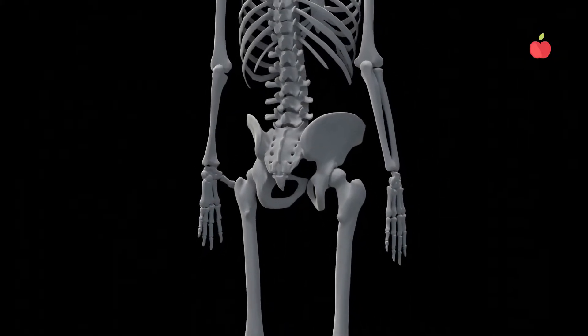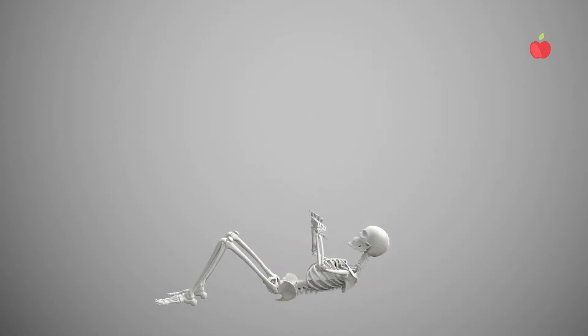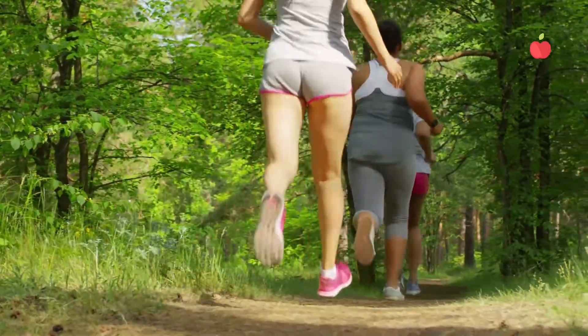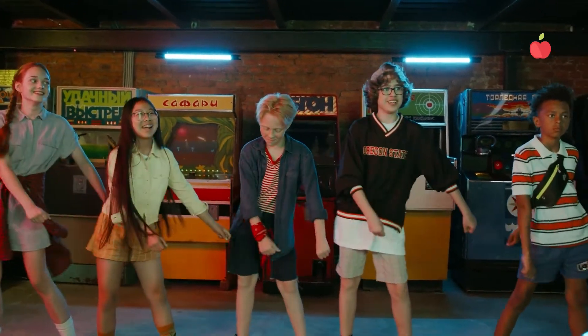Did you know the femur, or thigh bone, is the strongest bone in the body? And even though the skeleton is the strongest part of the human body, it still needs to be taken care of with a healthy diet, exercising regularly, having good posture, being careful to avoid too much impact, and avoiding harmful habits.